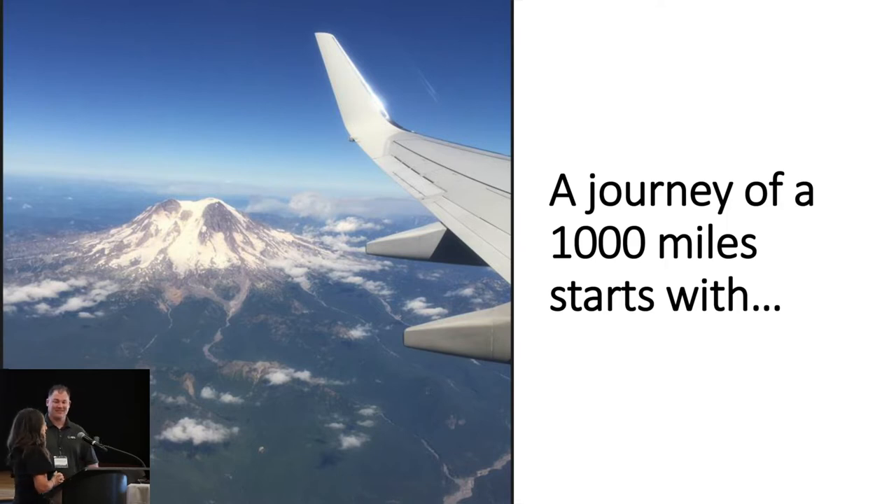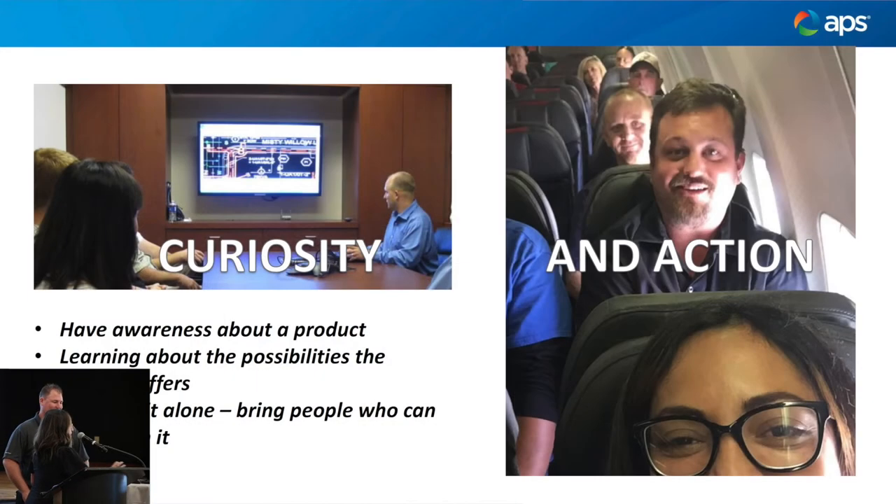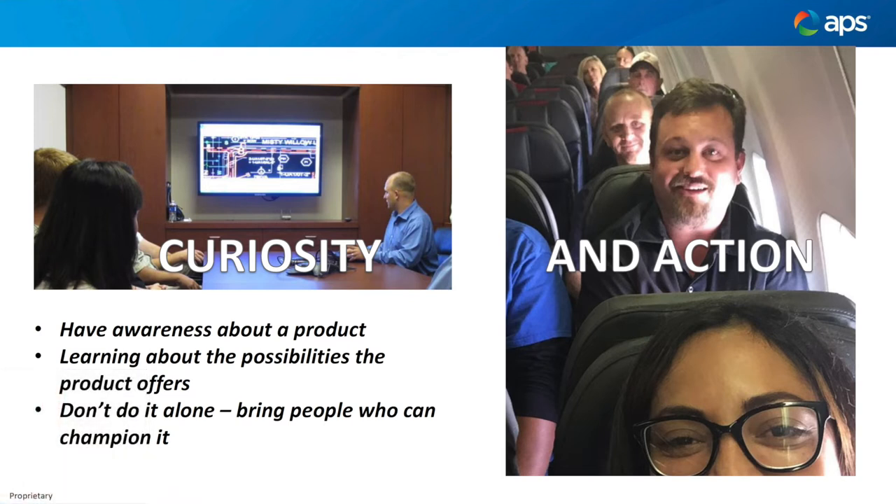That's Mount Rainier — from our trip to the PUG in Seattle. So what does it take? It starts with curiosity. That picture on the left is probably 10 or 12 years ago. I was doing a little demo — I actually went to the design center, I didn't work there, and Jason had the pleasure of showing me what AUD was.